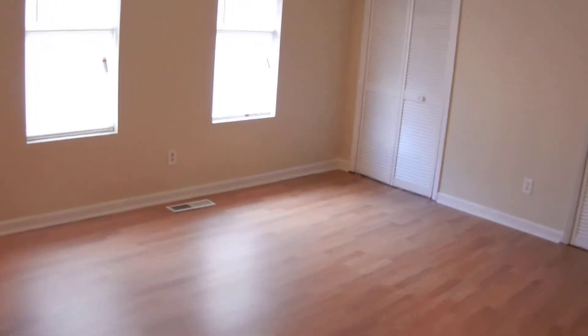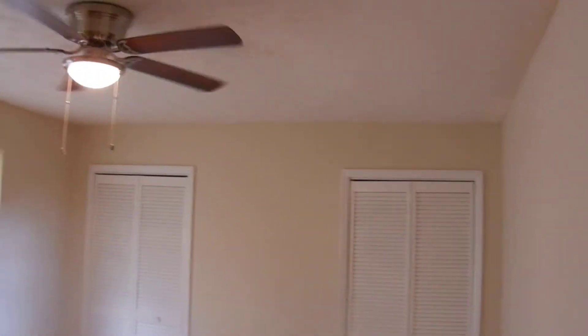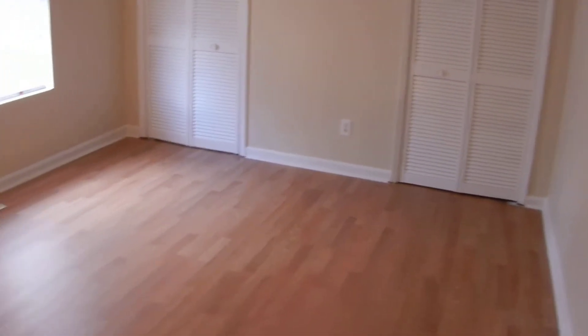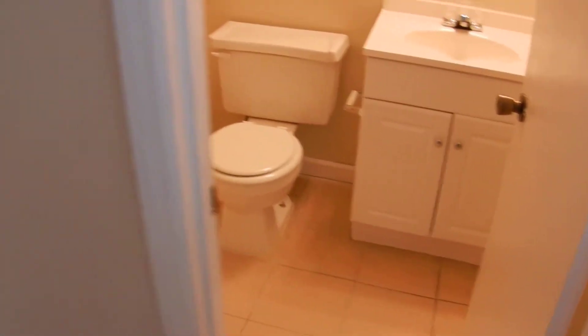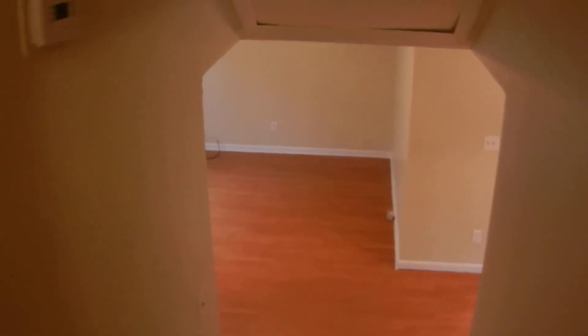The master bedroom faces the front of the house with two closets and hardwood floors. There's a ceiling fan, tile floors in the master bathroom, and a tile backsplash in the shower. That's the upstairs. Throughout the house there's a fresh coat of paint, new carpet, smoke detectors, a security system, a programmable thermostat, and central heating and air conditioning.